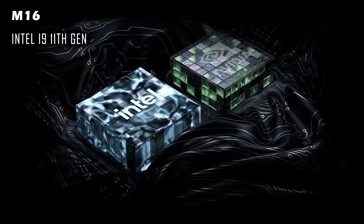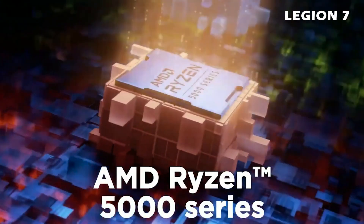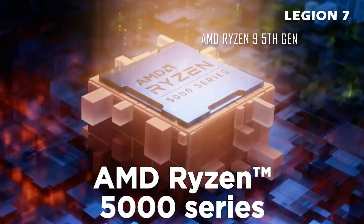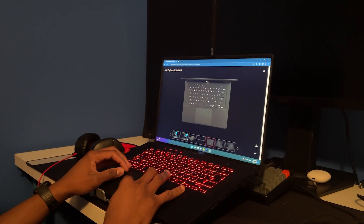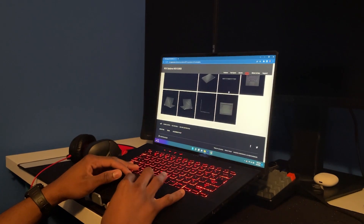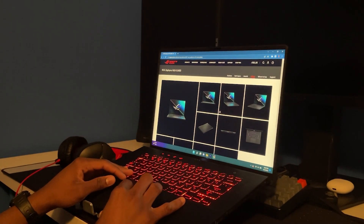The M16 is rocking the Intel Core i9 11th gen for its CPU, while the Legion 7 is rocking the AMD Ryzen 9 5th gen for its CPU. At the time of recording, the latest Intel processor is at 12th generation and the latest AMD processor is at 5th generation.